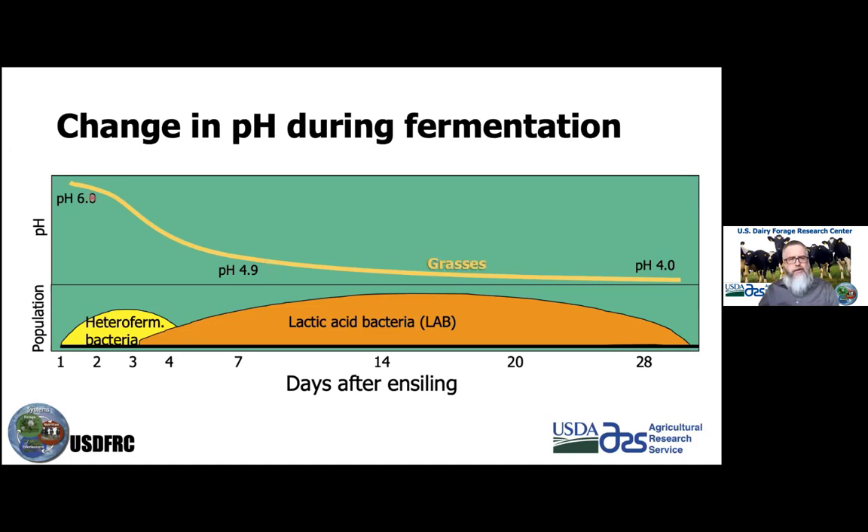In typical scenarios for grasses — which tend to have high sugar content and ferment very well — you may see pH drop into the low fours or even below four after about four weeks. With legumes, which are more buffered against pH change, we might see a pH of about 4.6 to 4.7 for a well-fermented crop. For a grass-legume mix, it's going to be somewhere in between depending on the mix.